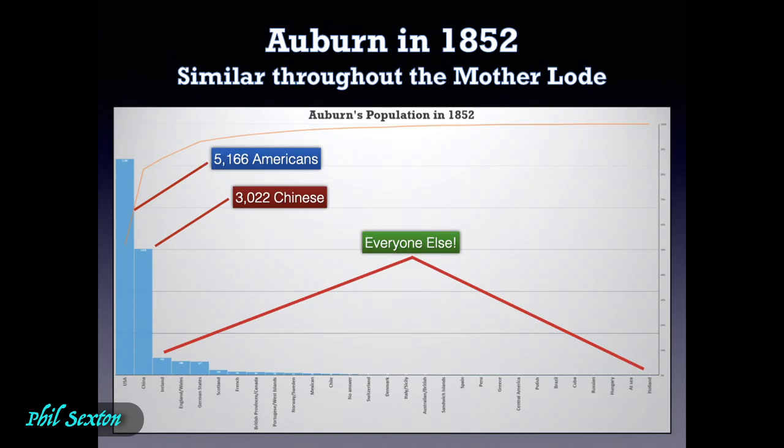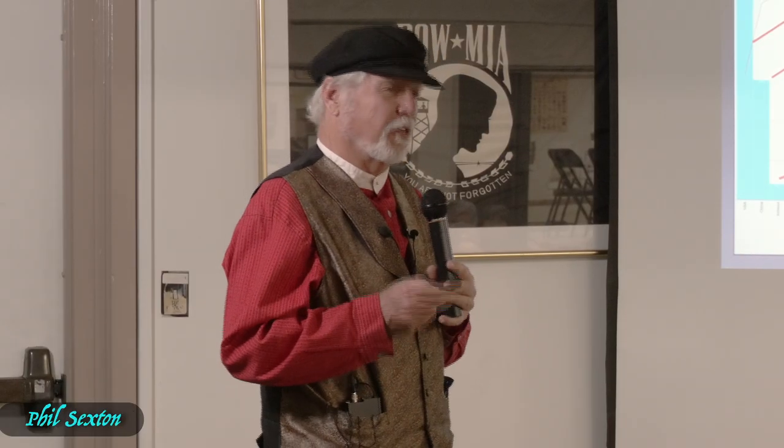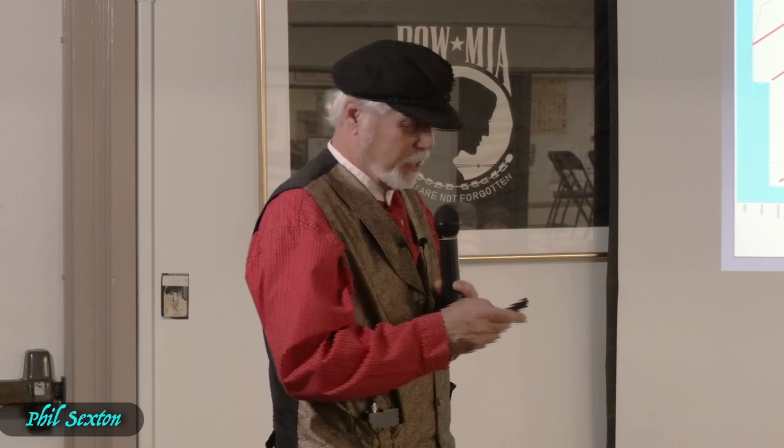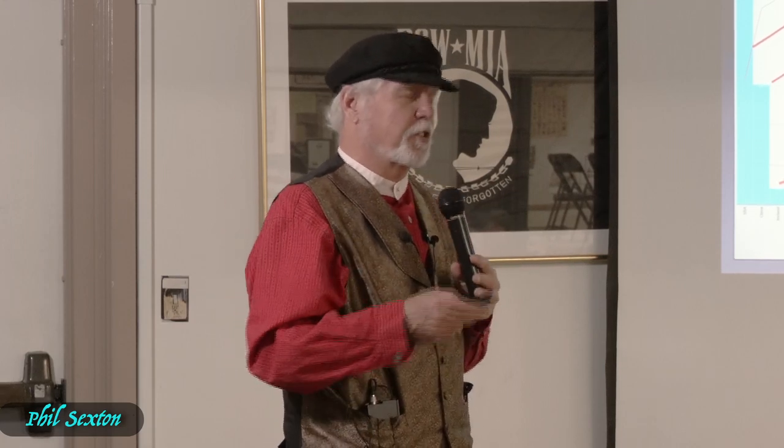This is the census for 1852. In Auburn there were about 9,000 people: 5,166 were Americans, and one third — 3,022 — were Chinese. Everybody else was Scottish, Chilean, German, French — they just weren't there in significant numbers. I've since talked to others in the southern mines and the mother lode, and the Chinese distribution is similar.